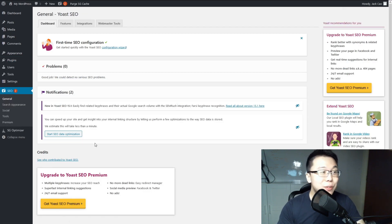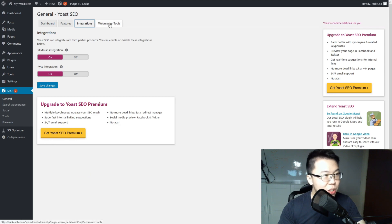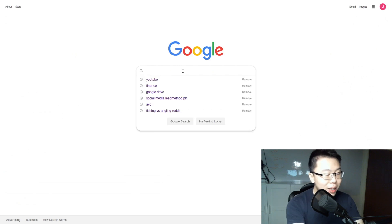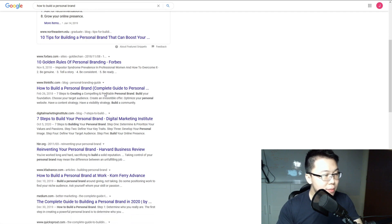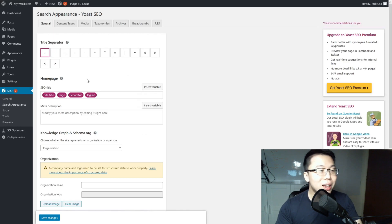The free version of Yoast is good enough. Under settings, there's nothing to change in Features or Integrations. Webmaster Tools will be covered in another video — I'll show you how to link Google Search Console and Bing Webmaster Tools to your website. Under Search Appearance, the title separator is what you see in Google search results — for example, the dash between the page title and site name. It's a personal preference; I use a dash by default.